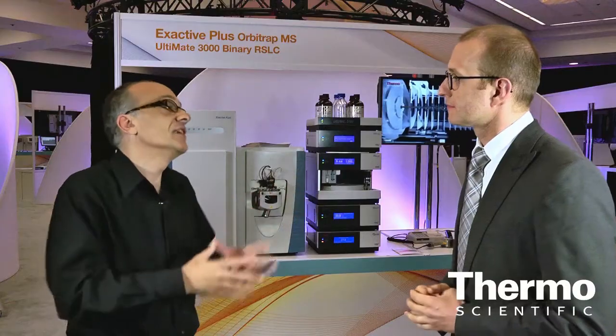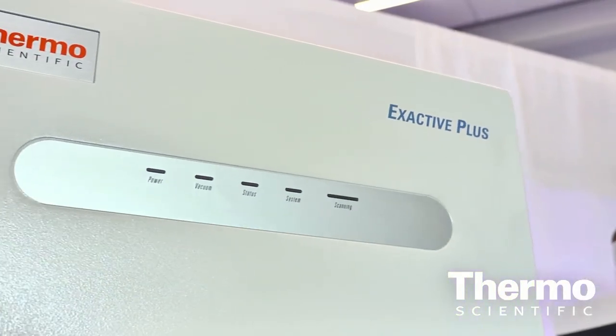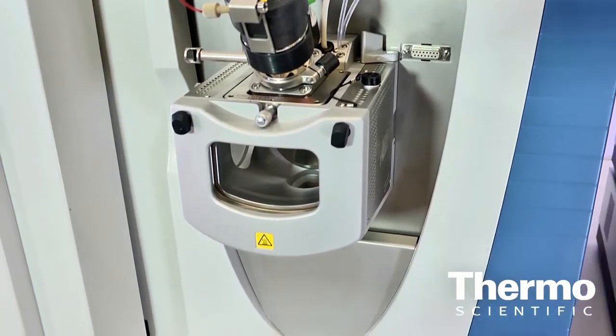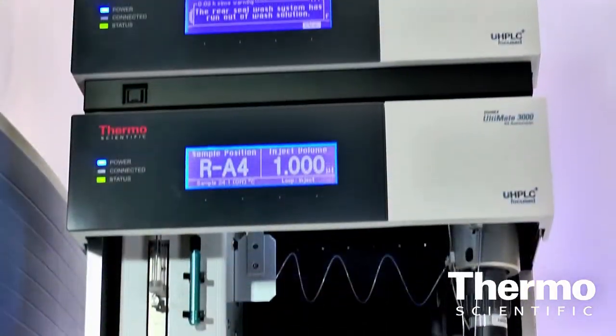Tell us about some of the key features that customers are really delighted about. With this instrument, we have advanced signal processing, which improves the scanning speed as well as resolution. We've extended the mass range up to 6,000 to be able to analyze intact proteins at a very high mass-to-charge ratio. It's also on-site upgradeable to Q X-Activ. This instrument is fully compatible with UHPLC — a total workflow solution.